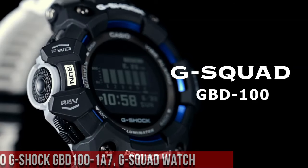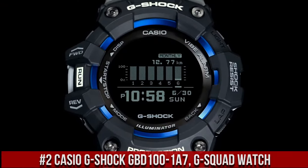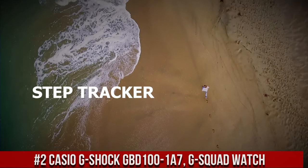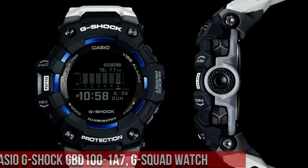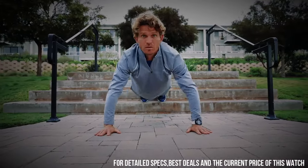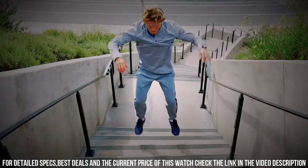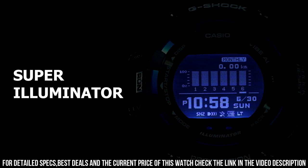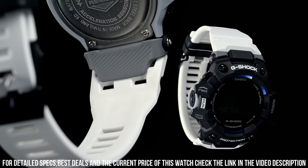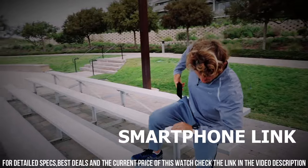Number 2: Casio G-Shock GBD-101A7 G-Squad Watch is a highly durable and functional timepiece designed for athletes and fitness enthusiasts. The watch features a 49mm resin case and a resin strap, which makes it both durable and comfortable to wear. The display is a digital LCD with a resolution of 128x128 pixels, which provides clear and easy-to-read information. The GBD-101A7 is powered by a rechargeable battery, which provides accurate timekeeping.